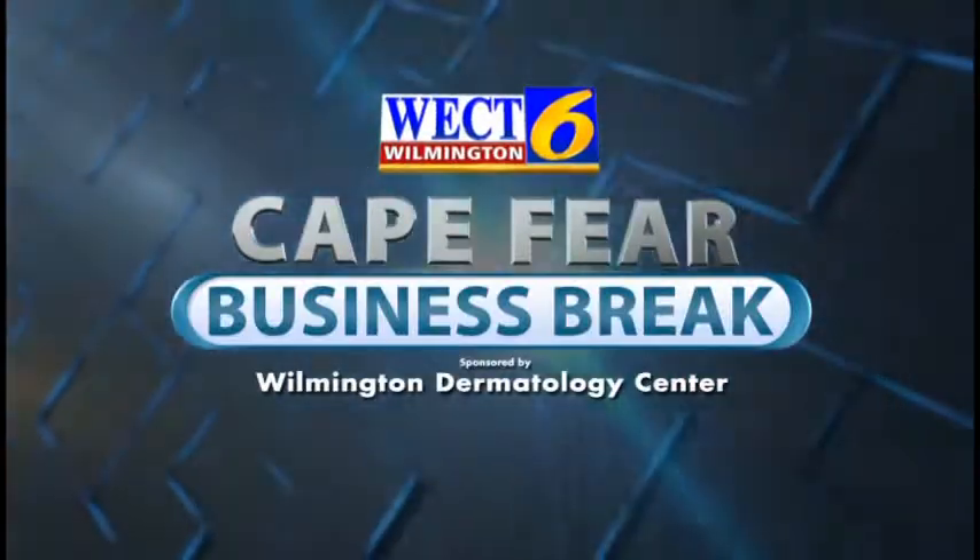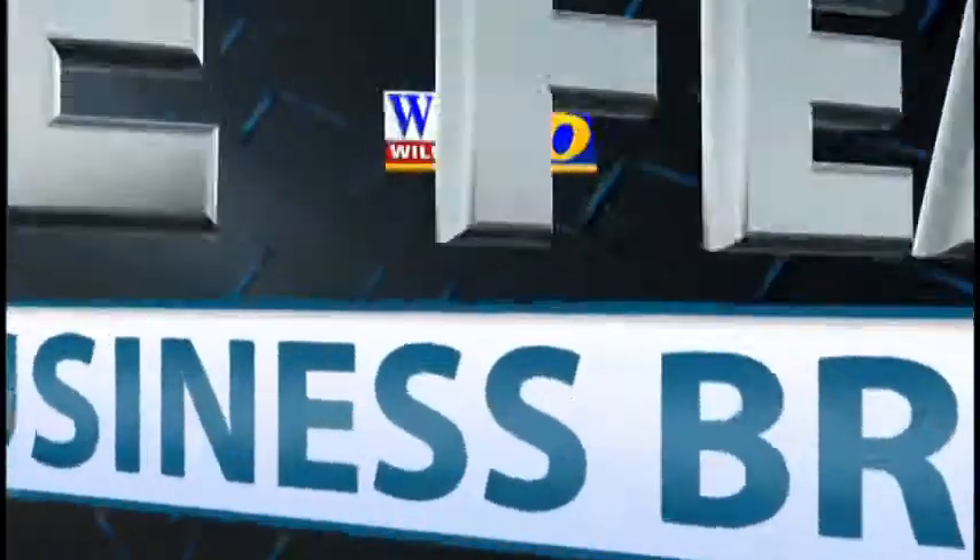This is the WECT Cape Fear Business Break. Good morning, I'm Erin Kirk and I'm here with Dr. Roslyn George from Wilmington Dermatology Center. Good morning, Dr. George. Good morning, Erin. Welcome back. Happy New Year. It is officially winter time here. So I know there are a lot of things that people should take advantage of this time of year to kind of do some touch-ups on things.